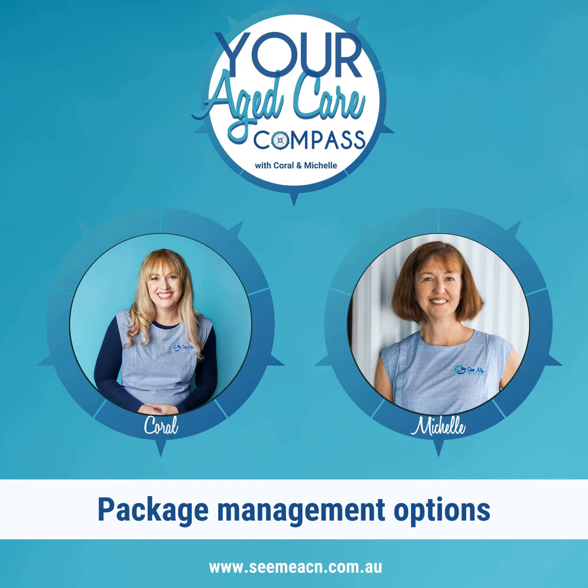We will leave it here for today and look forward to chatting to everyone again next week. Thanks for listening to this episode. So you never miss a show, make sure you subscribe to our podcast. If you'd like to know more about what we do, head to our website, cmeacn.com.au.